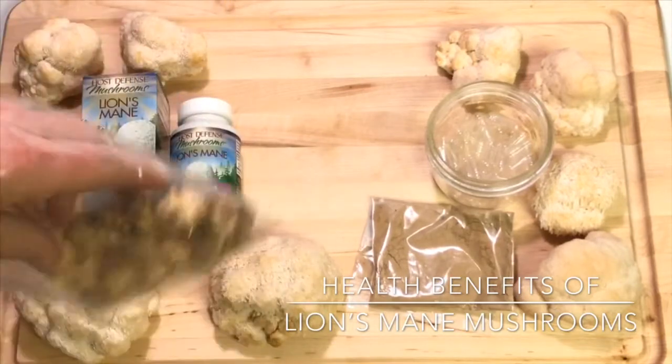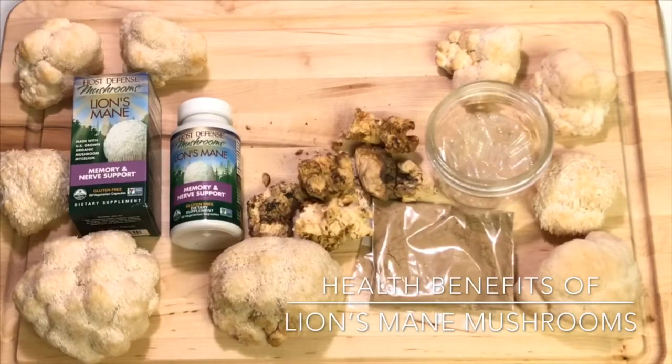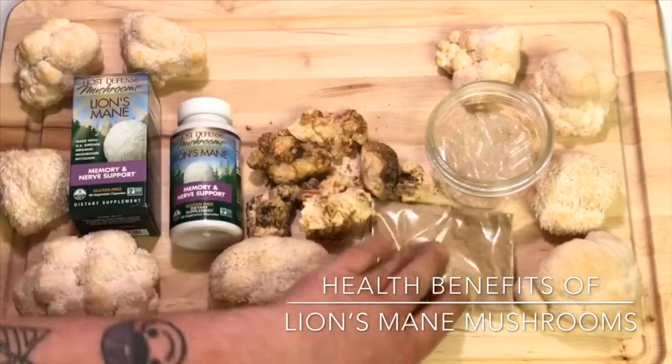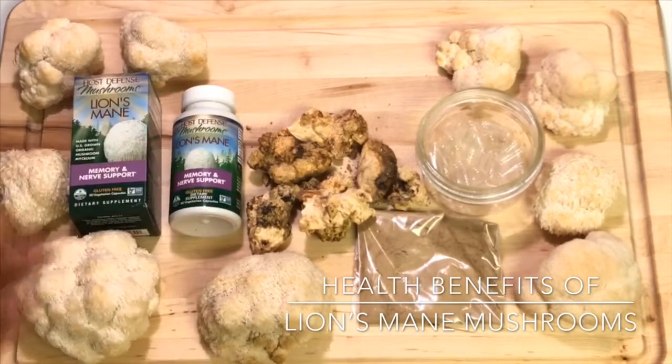With the dried mushrooms you could reconstitute them — put them directly in soup, or use a mortar and pestle to make your own powder and fill capsules yourself. That would probably be even cheaper, especially if you collect wild mushrooms. Just spend a little time researching identification to make sure you're getting the right mushrooms.